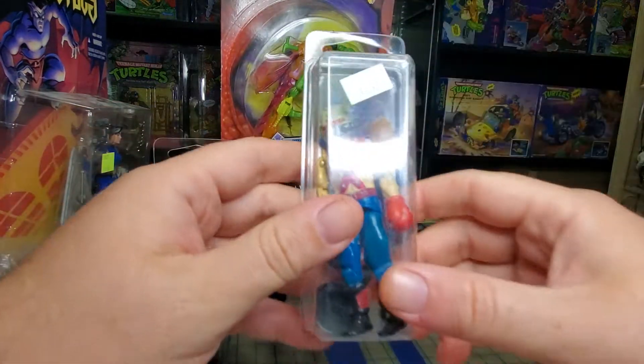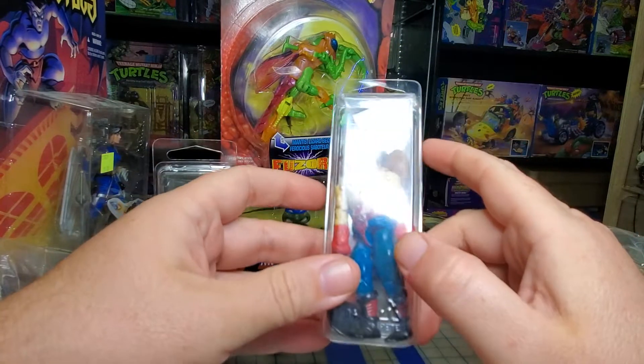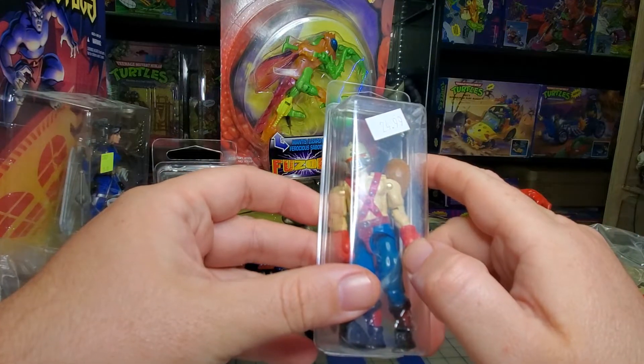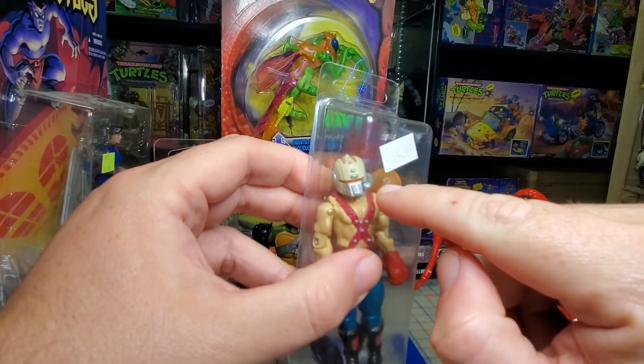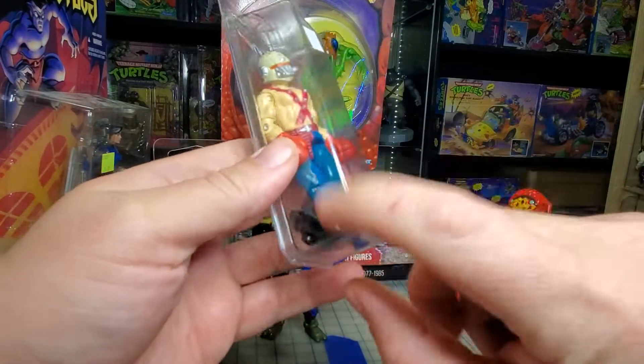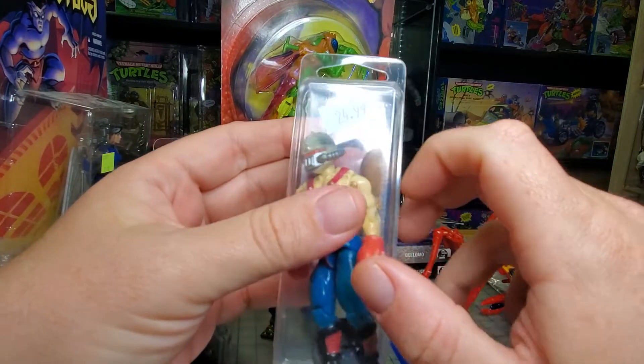Then picked up this guy — Big Boa. He was one of the Cobra trainers and he's complete. He's got his tube, the punching bag, the stand, and both gloves. Went ahead and grabbed him.